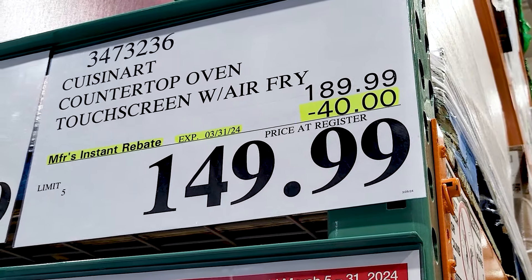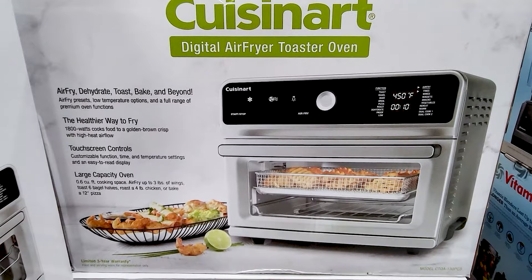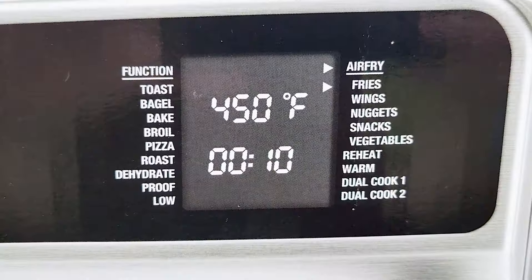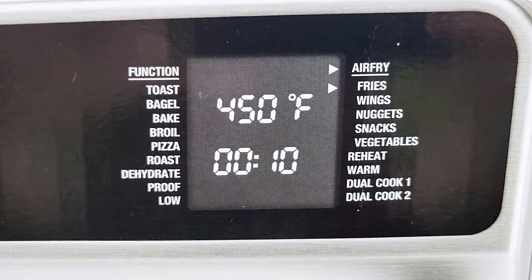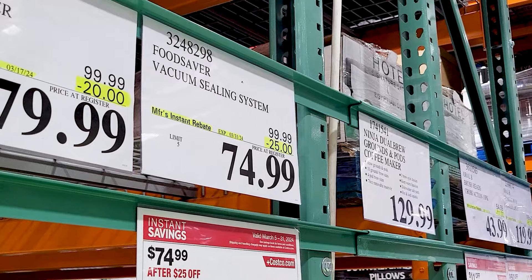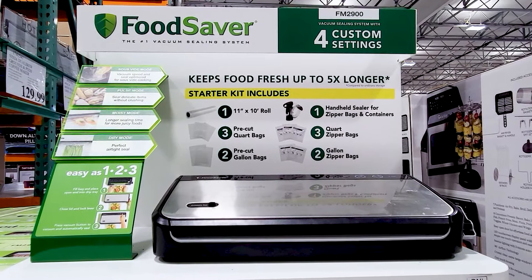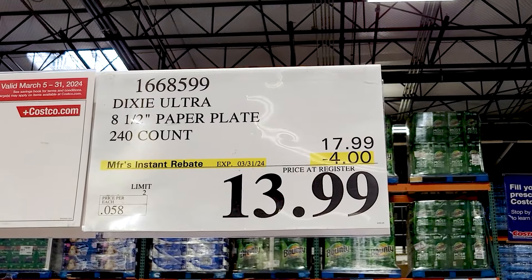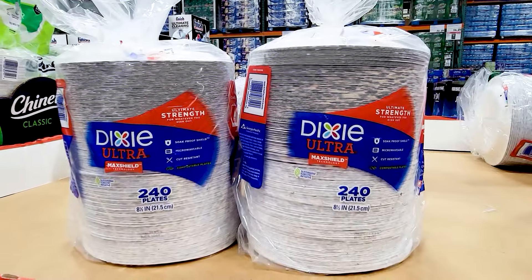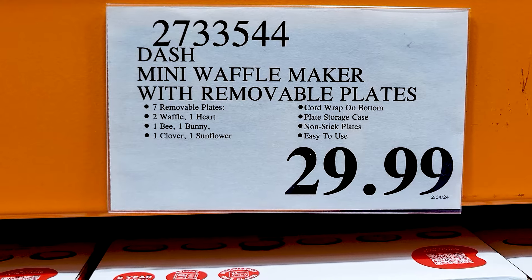And this Cuisinart countertop oven air fryer combo machine has lots of different features — lots of different things that you can do. Seems like a nifty gadget to have in your kitchen. The FoodSaver is $25 off right now — and that's for a whole bundle of things, not just the actual sealer. I've got one and I love it. These Dixie Ultra paper plates are also on sale.